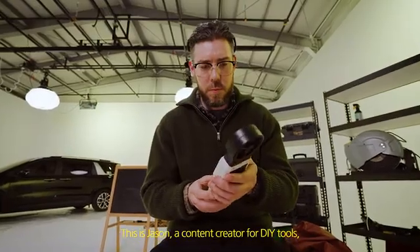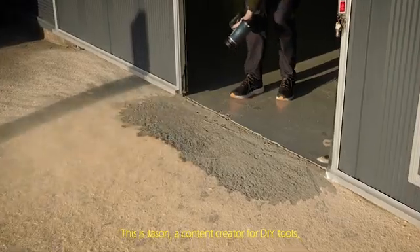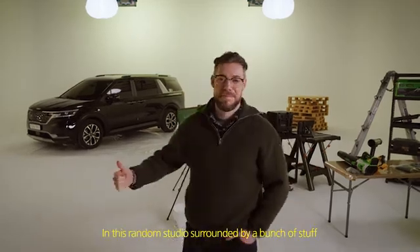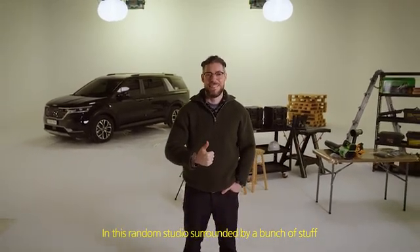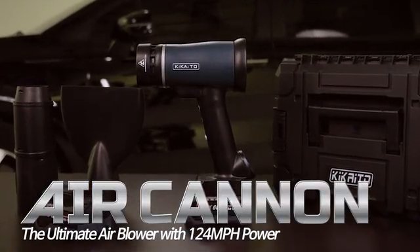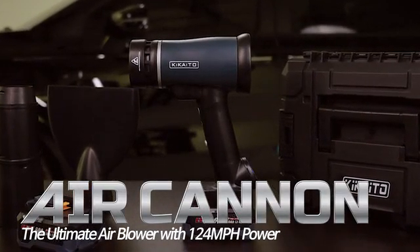This is Jason, a content creator for DIY tools, and he is on a journey to find the best cordless air blower on the market. Here he is in a studio surrounded by a bunch of stuff, and this is the product he's going to test: the Air Cannon, the ultimate air blower with 124 miles per hour power.